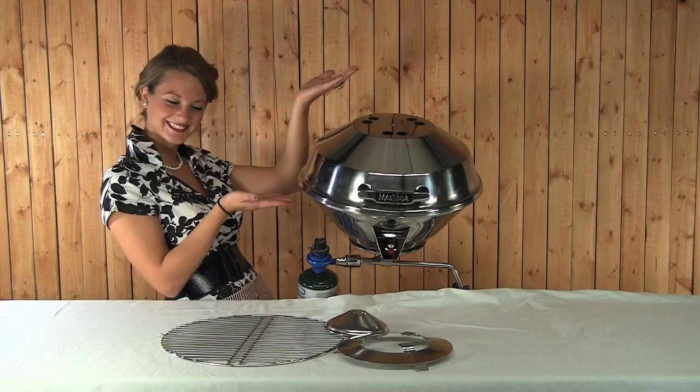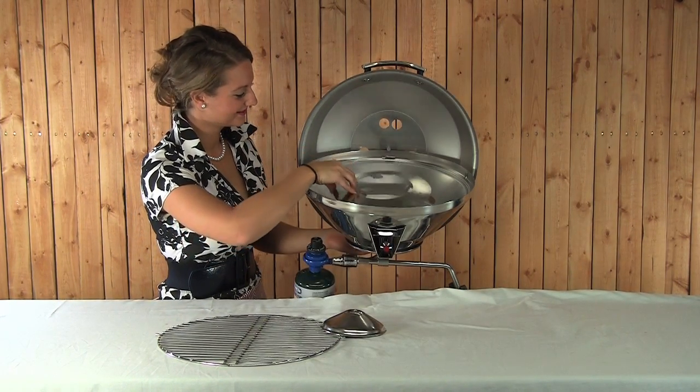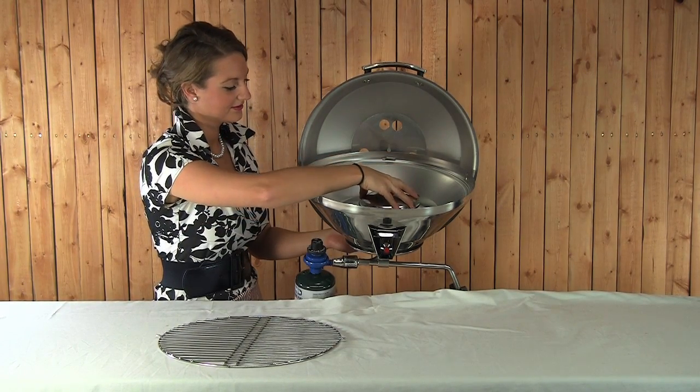The Kettle Combo has a patented high-tech radiant plate and dome system, and this allows you to use it as a grill, stove, or an oven. Perfect even heat as a grill and direct open flame cooking as a stove.